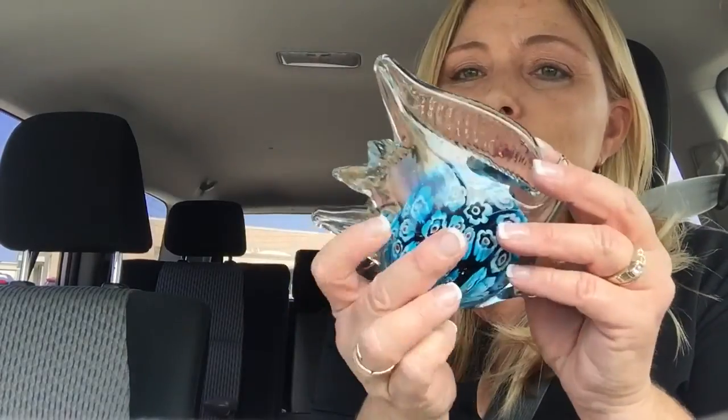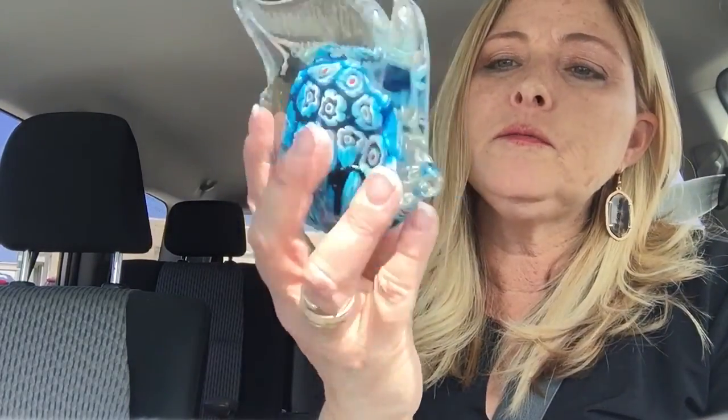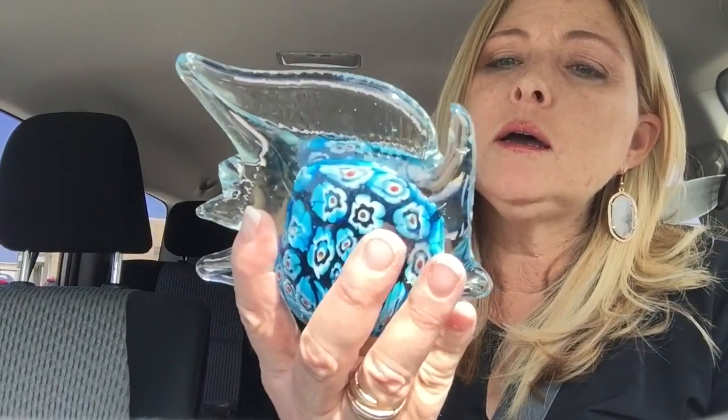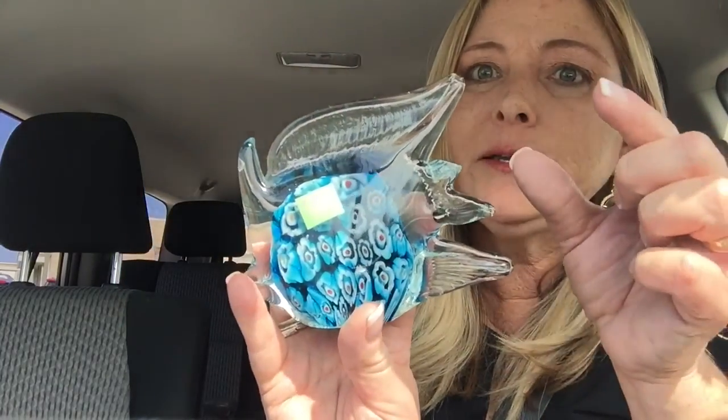Oh no, I just noticed it's broken — see that? That's what you get for not paying attention, Tanya. Anyway, it's a really cute fish paperweight — I paid $1.99 for it. I can't believe I didn't notice that. Maybe if I display it a certain way you won't even be able to tell, so I'm going to keep it.